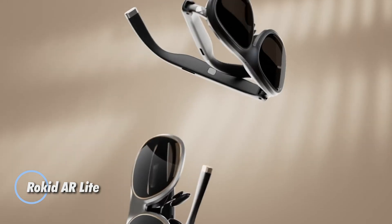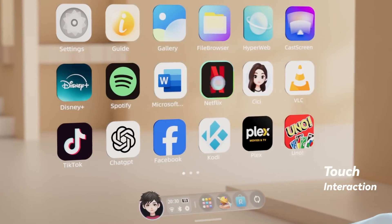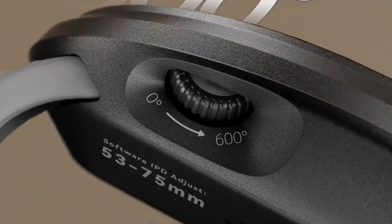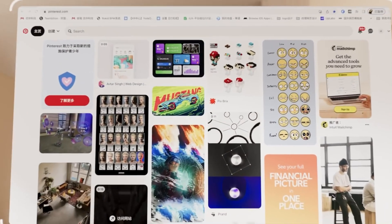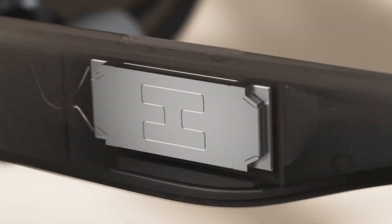The Rocade AR Light brings high-quality spatial computing into a compact, affordable form, priced at $749 — or $499 for early Kickstarter backers. It combines the ultralight Max 2 AR glasses, just 75g, with the powerful Station 2 hub. The glasses feature dual micro OLED displays with up to 1200p resolution per eye, a 50-degree field of view, 600 nits brightness, and a 120Hz refresh rate. A special giant screen mode simulates a 300-inch display at 20 feet, with myopia adjustments from 0 to -6 diopters.